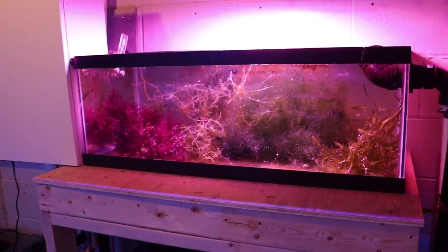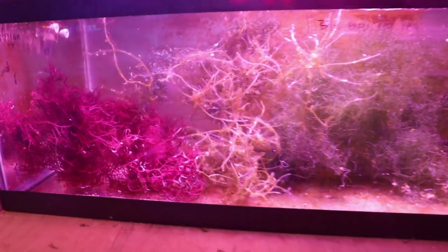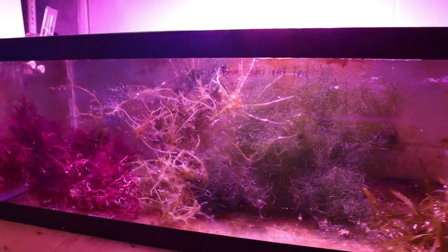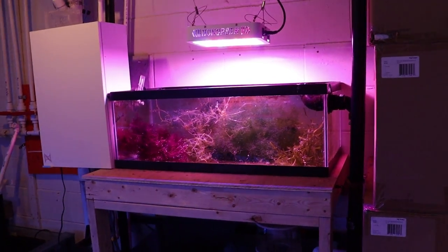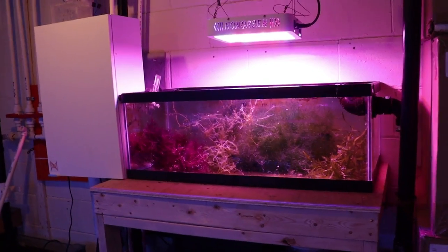I also want to redo this — it needs to get redone. This is our old grow-out macro algae tank and it's just dirty and outdated. It does its job, it keeps the tank clean and we can grow out macro algaes, but I want a much larger six-foot macro algae section with partitions and baffles to better organize and separate the algaes from one another.